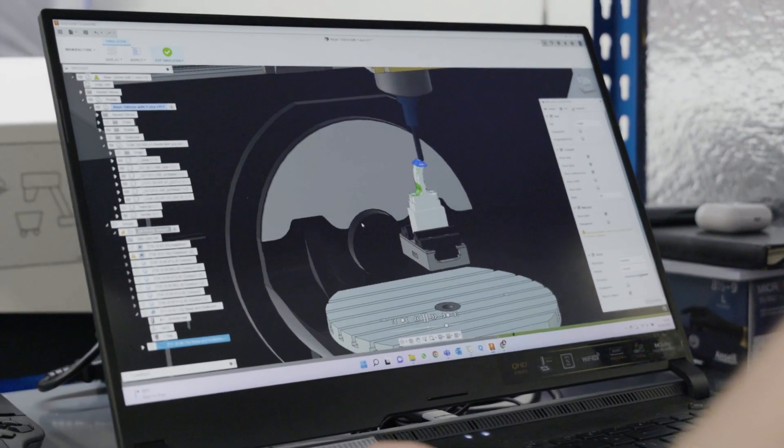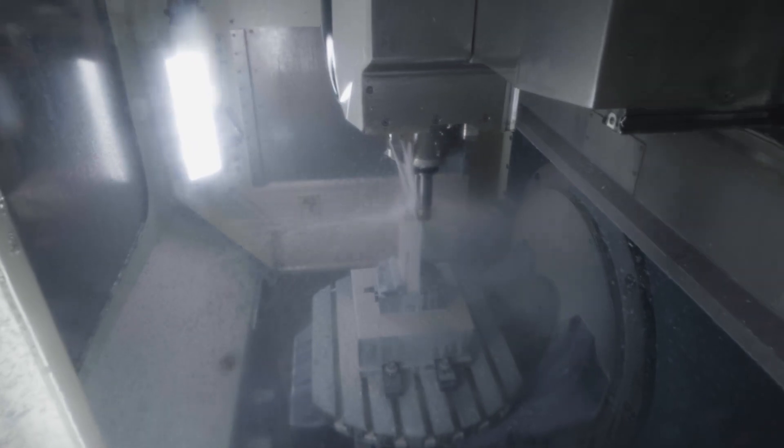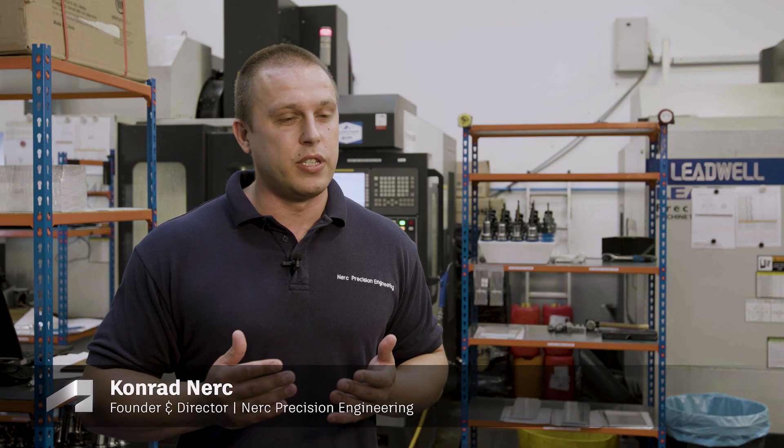We all know that the CAM software market is full of market-leading providers. When I set up my company, I wanted to use the best software out there. I've tried many different softwares, but time and time again, Fusion 360 comes out on top.